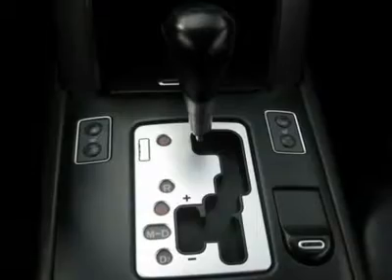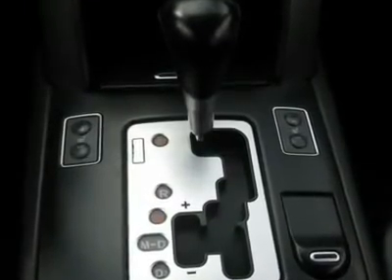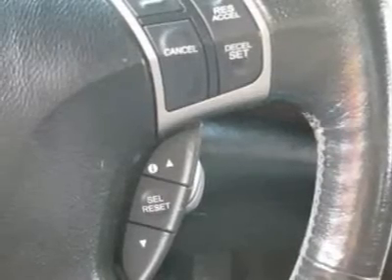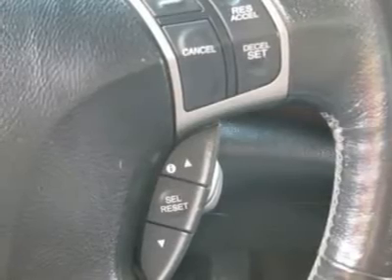Also included: memory seat position, heated seats, rear air conditioning, wood trim, clock, tachometer, digital info center, homing system, tilt and telescoping steering wheel, and steering wheel radio controls.